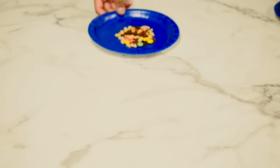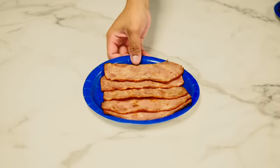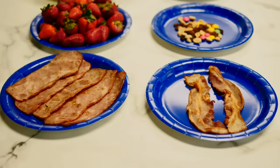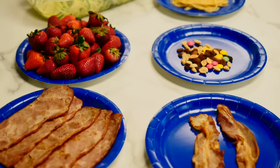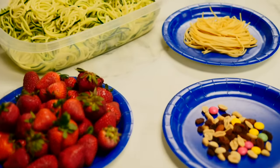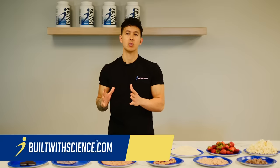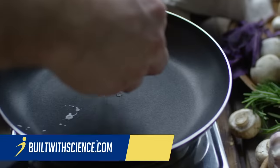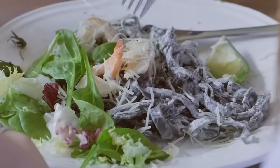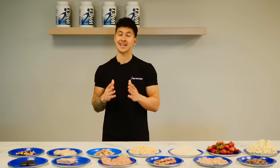Bacon, trail mix, pasta, turkey bacon, strawberries, and this big thing. Would you have guessed that each of these portions contains 200 calories? Probably not. And as you can see, this can be a problem. When people first start out with a diet, they are totally unaware of just how calorie dense typical food options that they're used to eating really are. And this is one of the main reasons why many who eat clean or work hard still struggle with losing fat and seeing results.